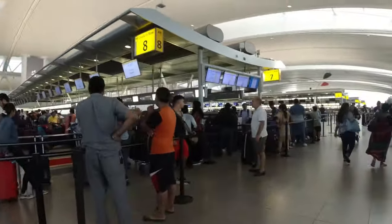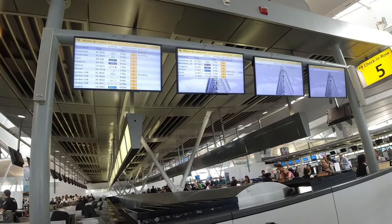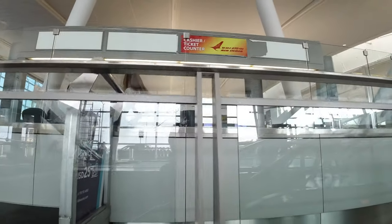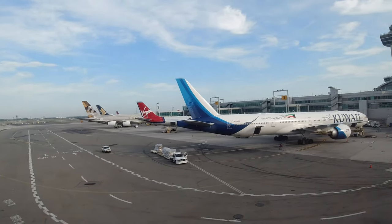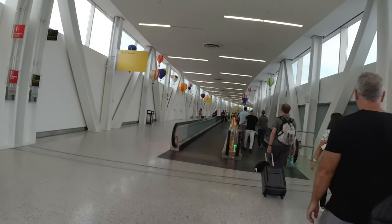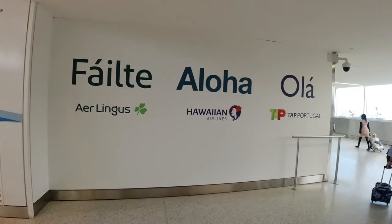This terminal is pretty much always bustling. Terminal 5 is my absolute favourite terminal. It is what JetBlue calls home, but a few of its partners, including TAP, Aer Lingus, and Hawaiian also operate out of here.